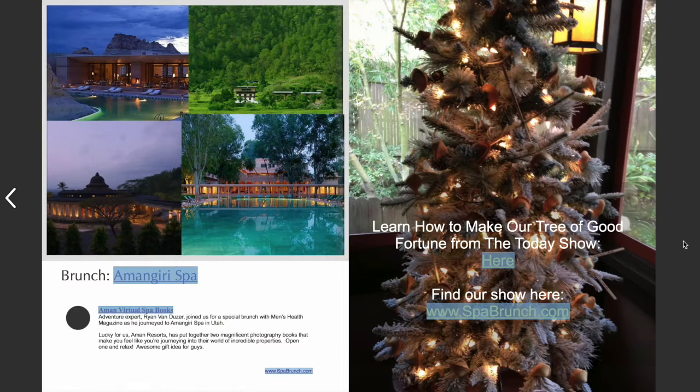That was my holiday spa gift guide! I'll be back with some live gift guides. If you have any questions about anything I showed you, put them in the comments, subscribe, and if you want to see more videos like this, give it a thumbs up. I hope you're all having an awesome holiday — see you next time!